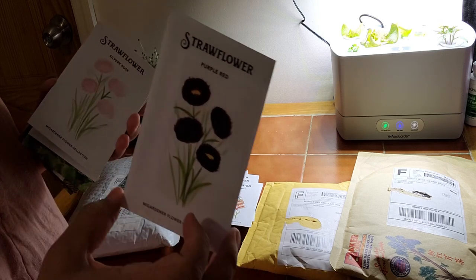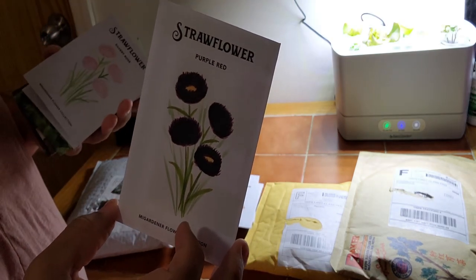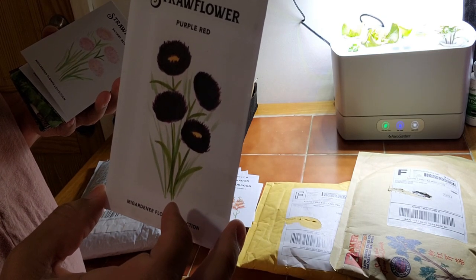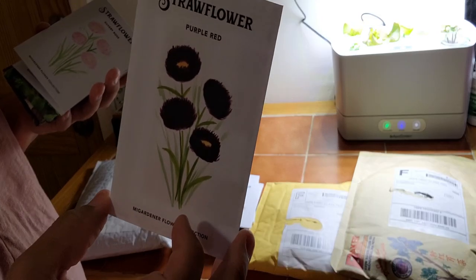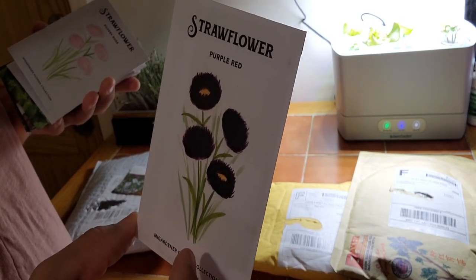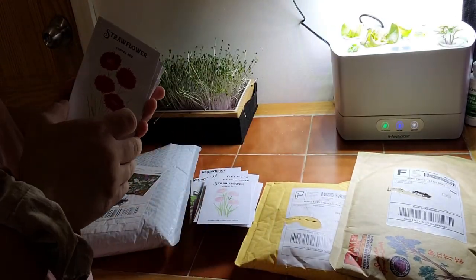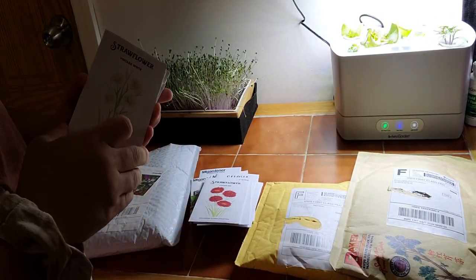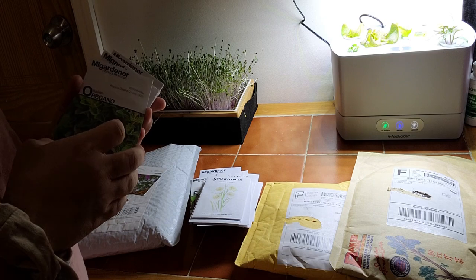Strawflower — this is new to me. I got them in as many colors as I could grab. I see Flower Hill Farm's Nicole grow these and I see another channel that grows them and they're beautiful. I would love to see these in person. I have Purple Red, Silver Rose, Copper Red, and Vintage White. I would love to see these in person and see how well they do.